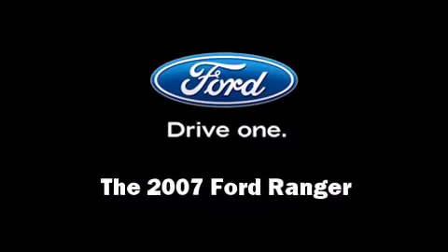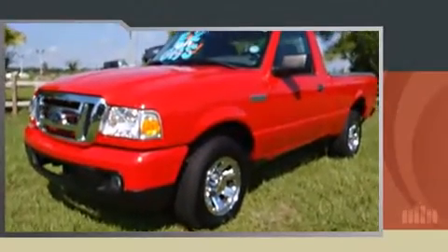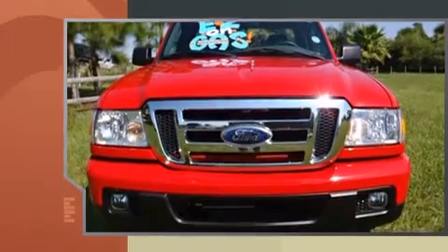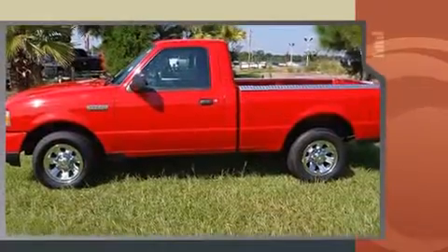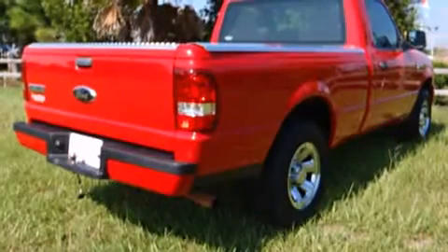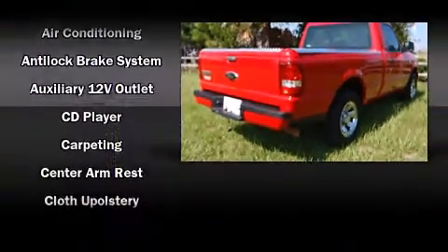Step into the 2007 Ford Ranger. This two-door, three-passenger truck just recently passed the 60,000 mile mark. Ford infused the interior with top shelf amenities such as a tachometer, variably intermittent wipers, a rear step bumper, a front bench seat, and more.